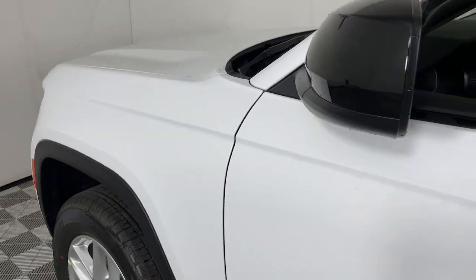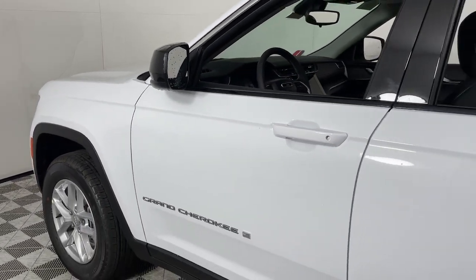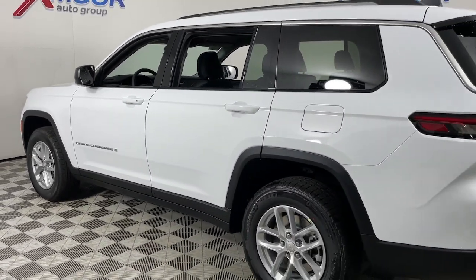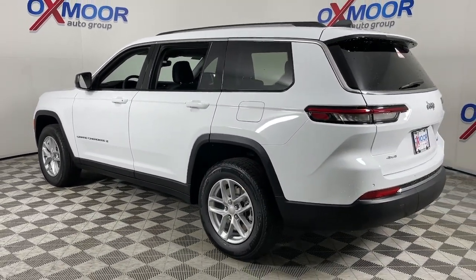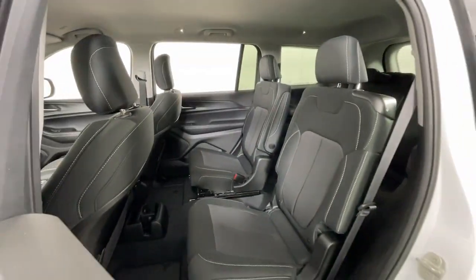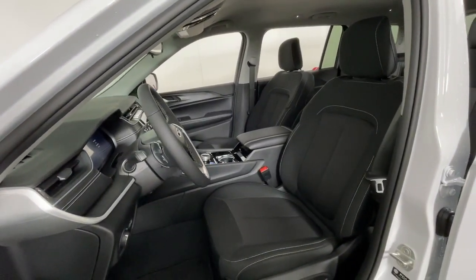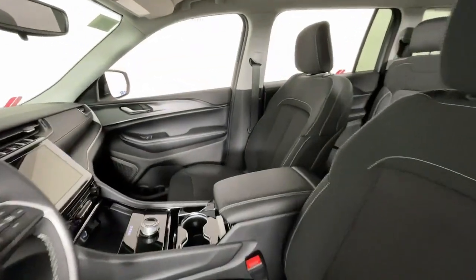Get acquainted with the 2023 Jeep Grand Cherokee. Answer the call to adventure in refined luxury in the Grand Cherokee. It brings rugged versatility, advanced safety features, and passenger-focused technology along on every journey. The following are some of this vehicle's highlighted options.